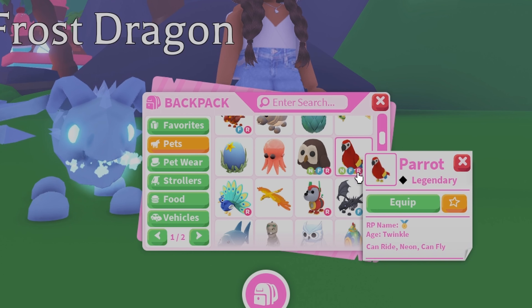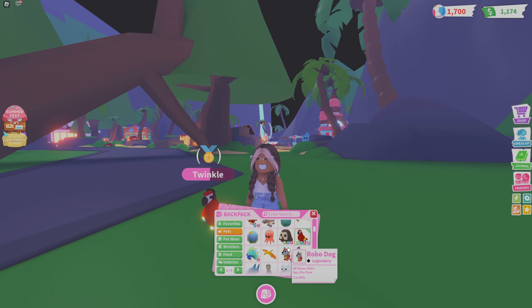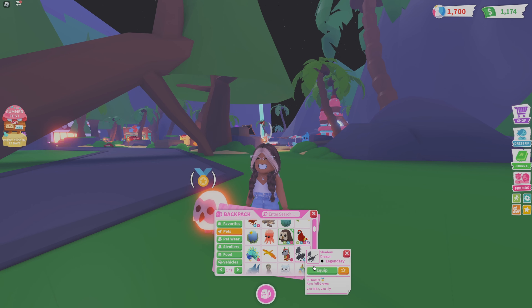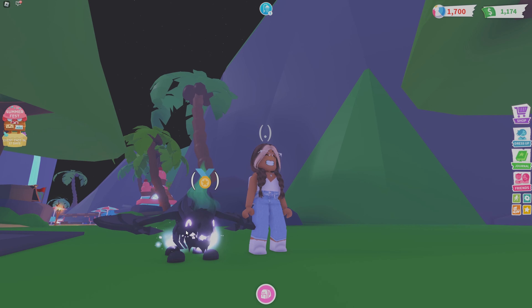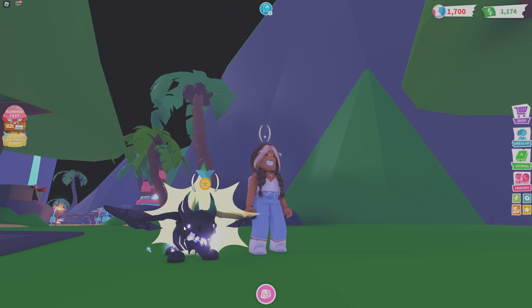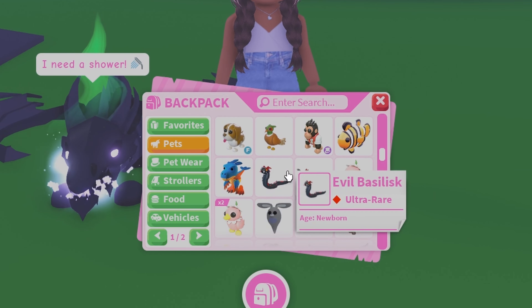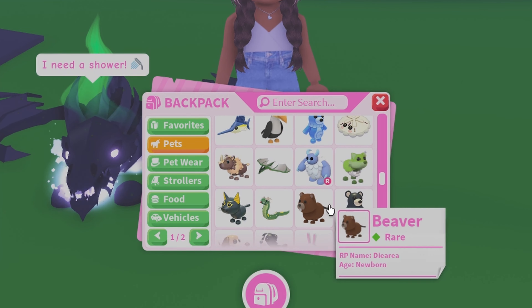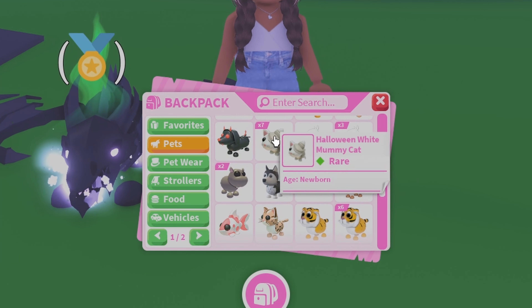I've got the frost dragon — so beautiful, I love him — and then the owl and the parrot, which you might have seen in a few of my videos. And my main pet, the shadow dragon! I thought he was happy but he's just got stinky — but yeah, that's my shadow dragon.